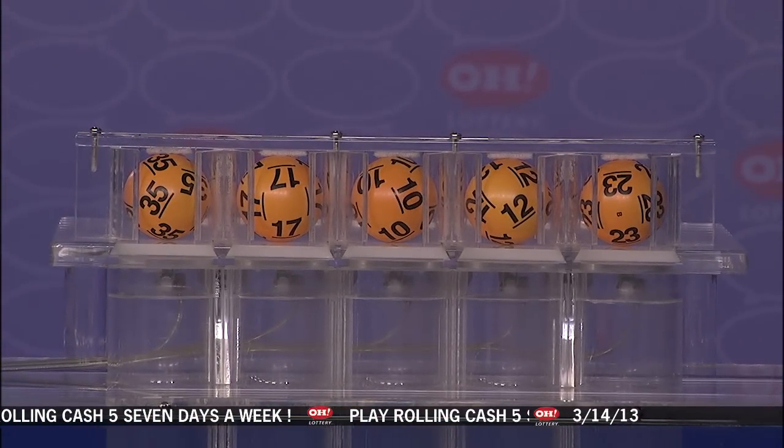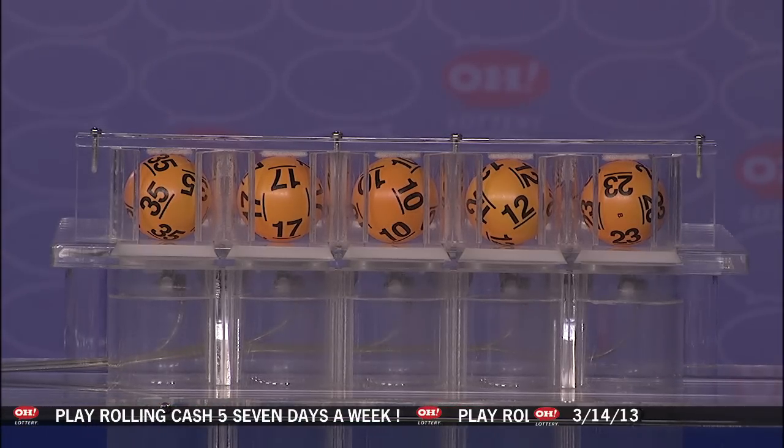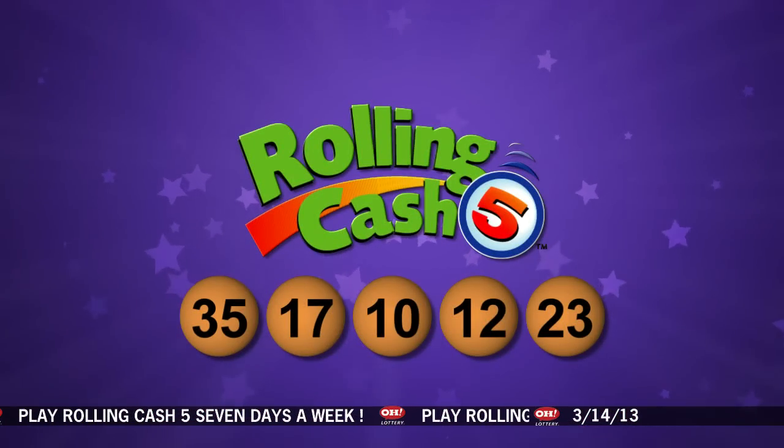And the first number is 35, 17, 10, 12, and the number 23. Those are tonight's winning Rolling Cash 5 numbers.